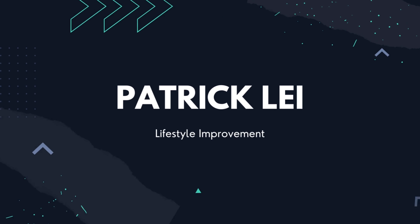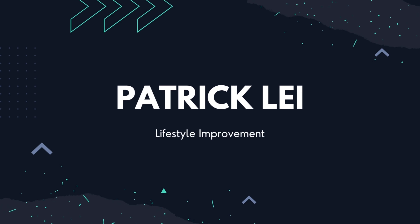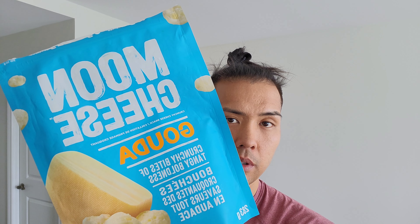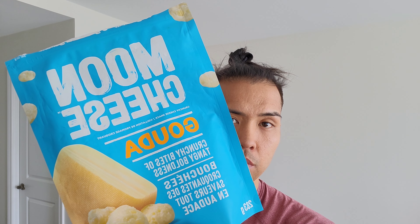Hey guys, welcome to my channel. Today I'm going to review this snack I'm about to finish. It's Moon Cheese Gouda flavor. It's one of the best snacks I've ever had. If you're lactose intolerant, then it's not for you.